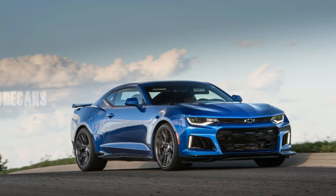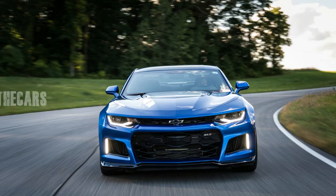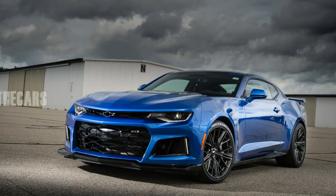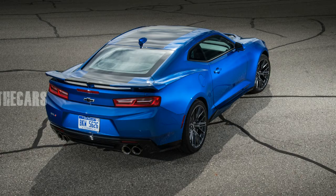Even with hefty brakes, the Alpha platform nets the ZL1 a 220 lb weight savings over the last model, at about 3,950 lb when equipped with the 10-speed automatic — though it's certainly no featherweight. Still, it's quicker: Chevy says 10-speed-equipped coupes should hit 60 in 3.5 seconds and hammer through the quarter mile in 11.4 seconds at 127 mph. Customizable launch control, allowing adjustable engine speed and wheel slip between 5 and 15 percent, is standard and can be had with either transmission.